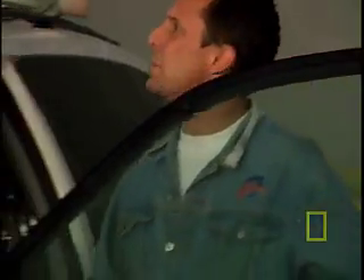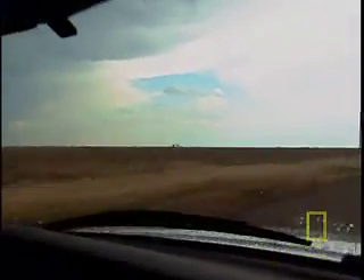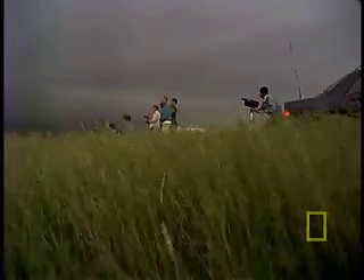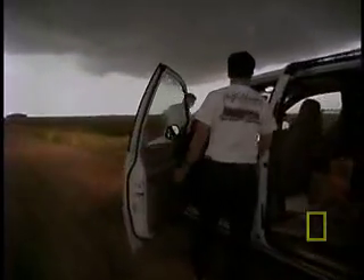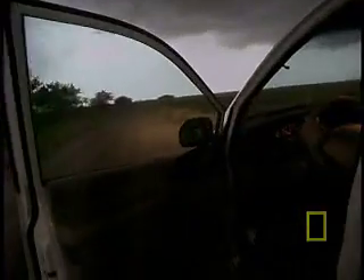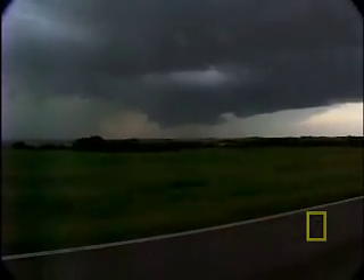That's why electronics engineer Tim Samaras and his team of storm chasers head straight for the action when everyone else is running away. Samaras travels with all sorts of low- and high-tech tracking devices, whatever it takes to get closer than anyone has ever been.